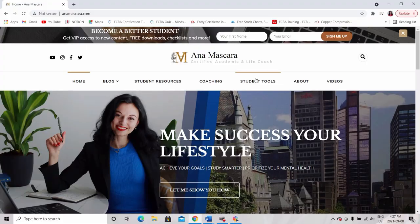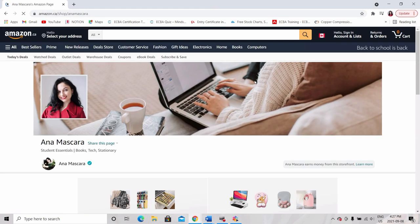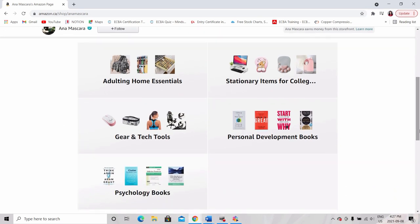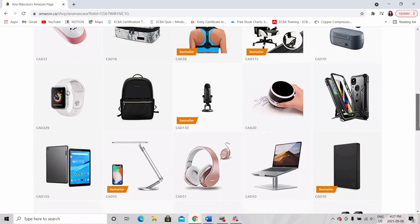Now that you know how to get to your destination, you need the right tools to help you get there. Tools can be apps like Notion that can help you with time management, a strong laptop that won't crash on you when you have to submit that biology assignment worth like 80% of your final grade, or a good chair to support your posture so that you can focus on studying instead of giving the Hunchback of Notre Dame a run for his money.